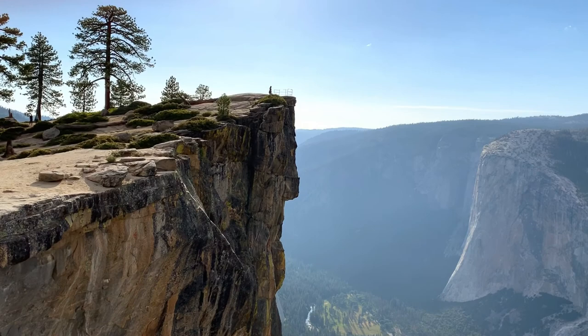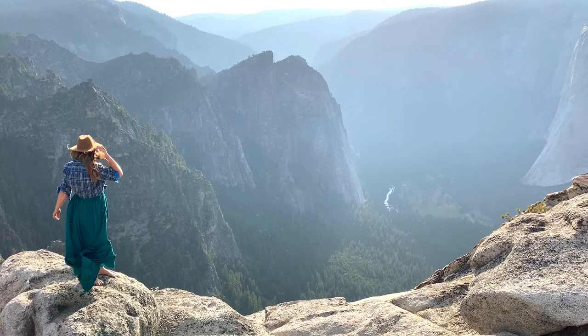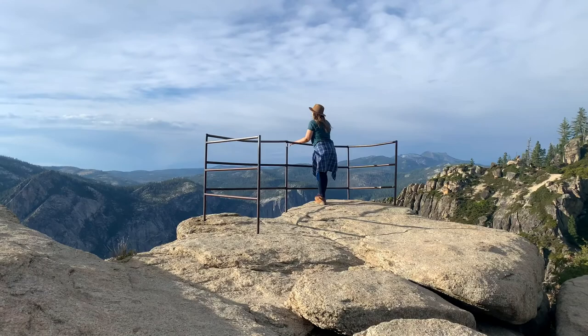Taft Point is a popular sunset spot, and I'm sure you can see why. Sunset at its finest.